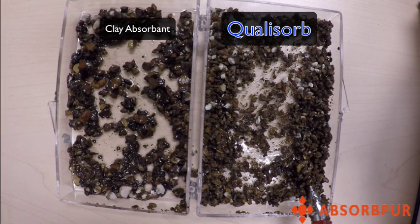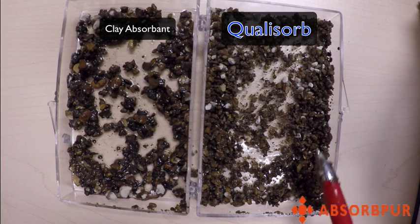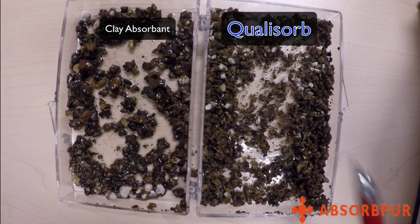Qualysorb is made of 100% diatomaceous earth and will absorb 90% of its weight. A 20-pound bag of Qualysorb will absorb 9 liters of oil. Clay is an adsorbent and you will need to use two times as much product to clean up a spill.